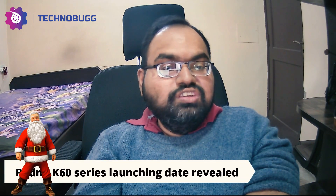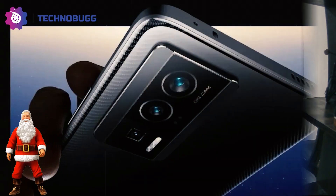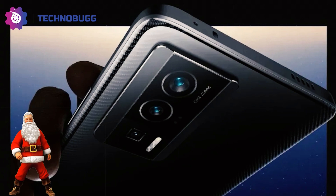Redmi has officially launched the Redmi K60 series, set for December 27th. In this smartphone series, you will get the Snapdragon 8 Gen 2 flagship mobile processor. The Redmi K60 Pro model has been officially revealed and features 16GB LPDDR5X RAM and 512GB UFS 4.0 storage, along with a 5000mAh battery and stainless steel material for good cooling technology. Let's wait for the official launch on December 27th.